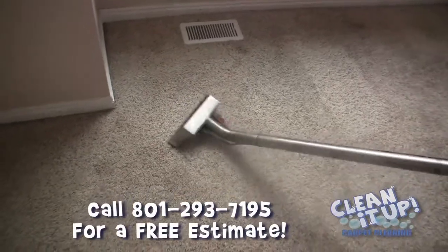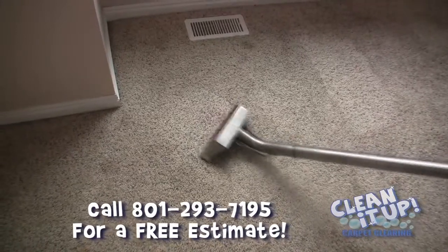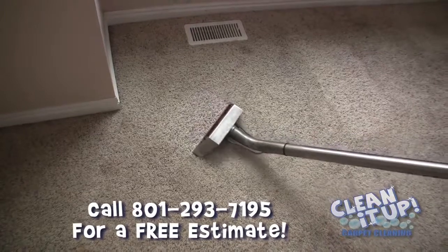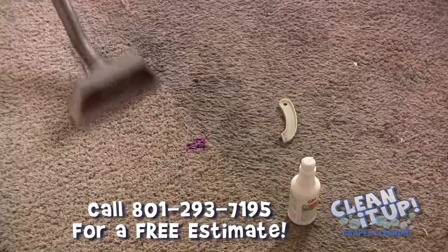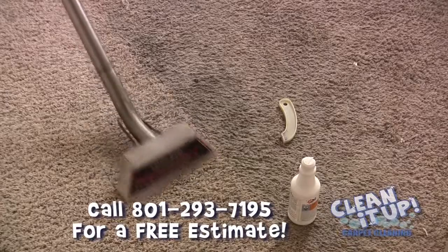But there are a couple other methods that you have to go in a little bit farther. Unfortunately it does cost a little bit more money, but it's a little more work for me, which is the reason why it costs more. But yes, it is very possible to get out red dye stains and other Kool-Aid stains and stuff like that.